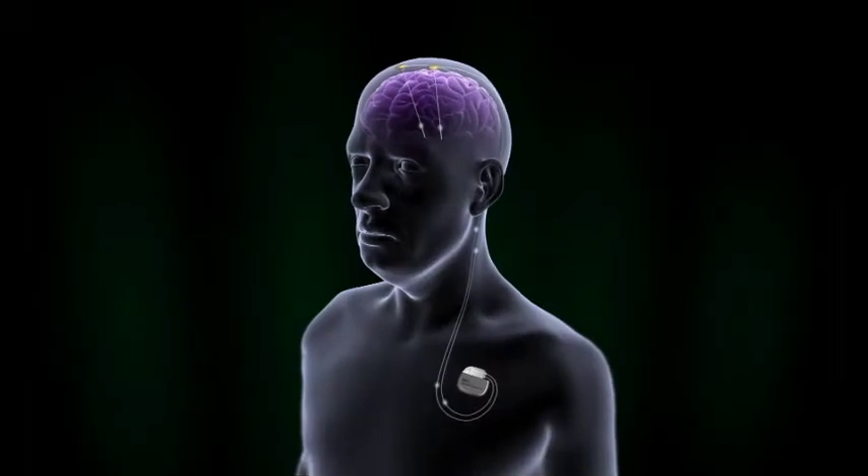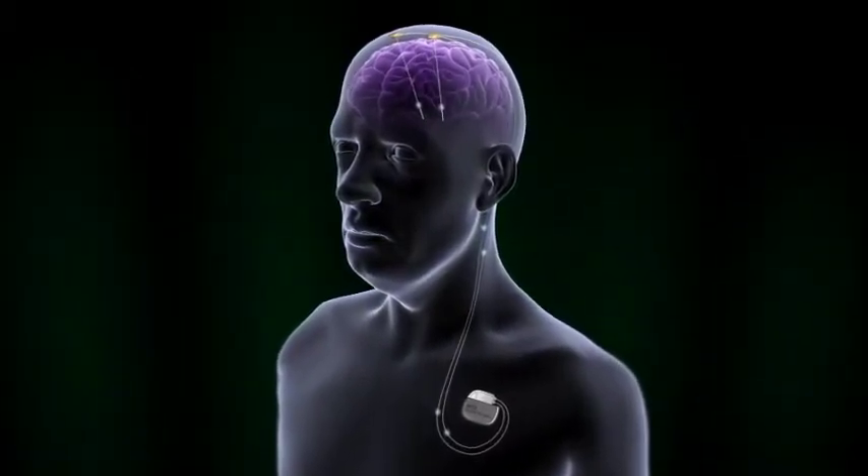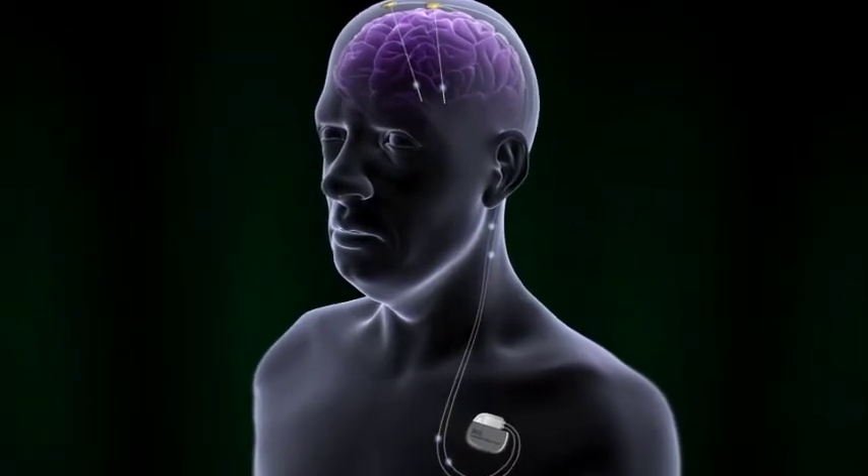We can usually overcome these problems by adjusting stimulation and by adjusting the electrodes through which we stimulate. Nevertheless, occasionally patients will have to trade off a little bit of softening of speech, for example, in order to obtain the best possible reduction in their tremor and best possible use of their arm.